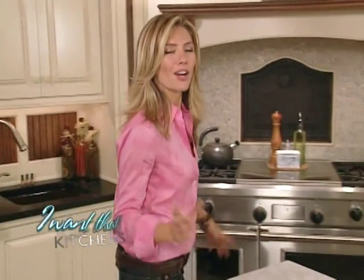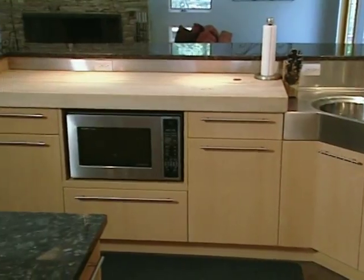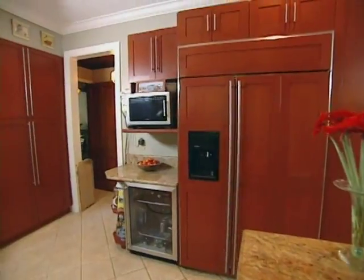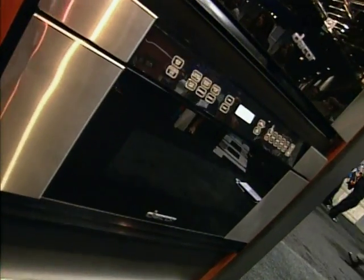Are you tired of staring at a big bulky microwave on your countertop? Take a look at this cool new model from the Kitchen and Bath Industry Show — it seems to vanish right before your eyes. Almost every kitchen has a microwave, but if it's not hidden away it can stick out like a sore thumb. So why not just slide it out of sight?